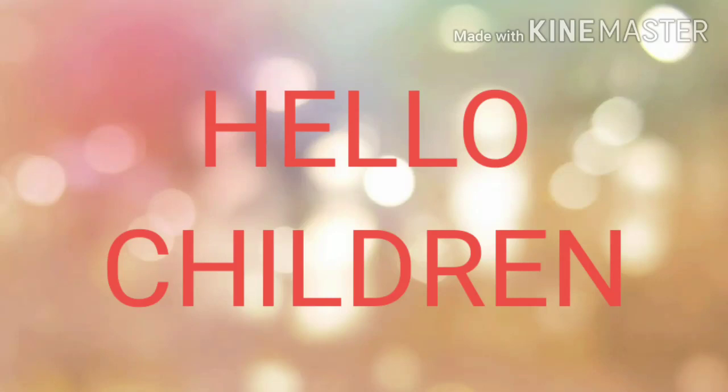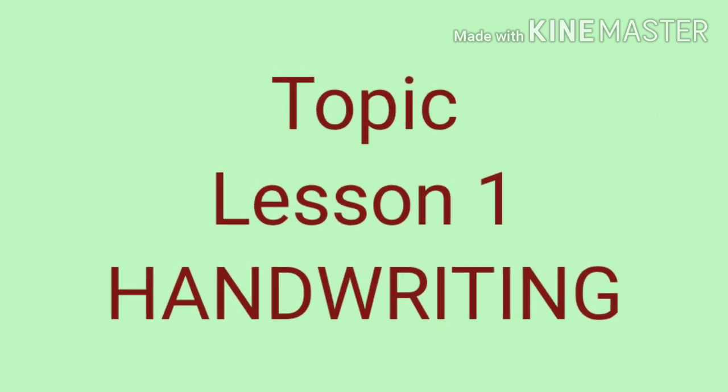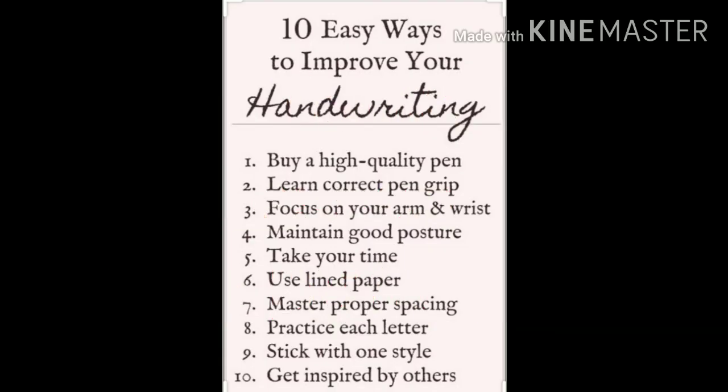Hello children, how are you all today? Today we are going to start lesson one of your English grammar book — handwriting. I'm going to tell you 10 easy ways to improve your writing. You must have a good quality pen or pencil.